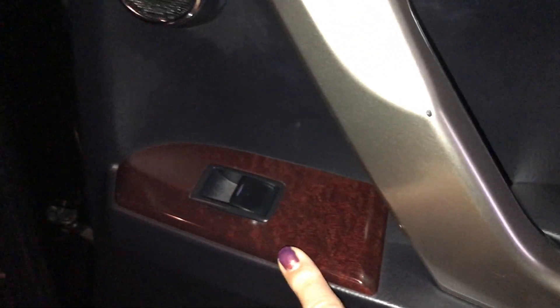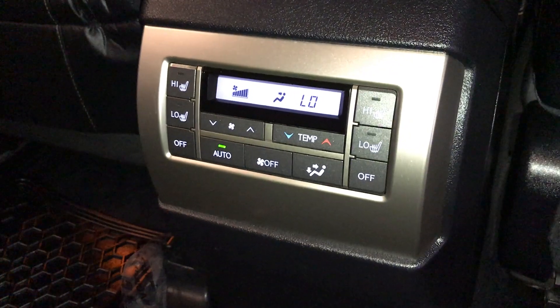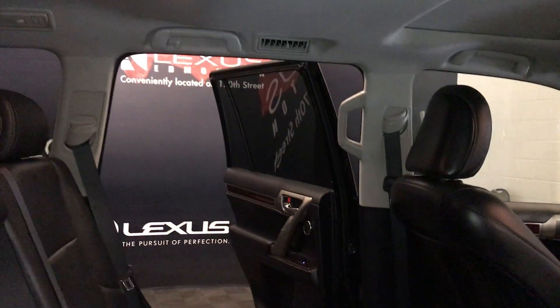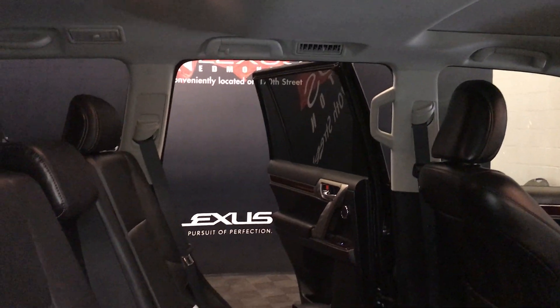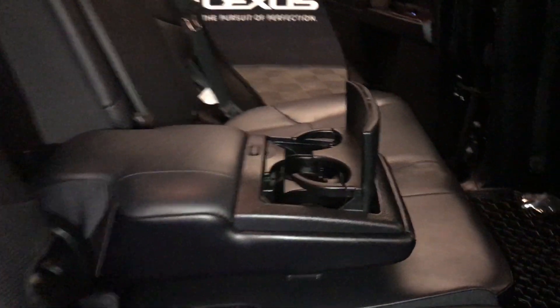On your passenger rear door you're going to have a padded armrest, power window control, storage on the back of your seats, independent climate control, heated rear seats with two settings — high and low — overhead lighting, handle and hooks. You have your air vents, adjustable headrests, and a fold-down armrest in the middle with a beverage holder and a pull strap to bring it forward.